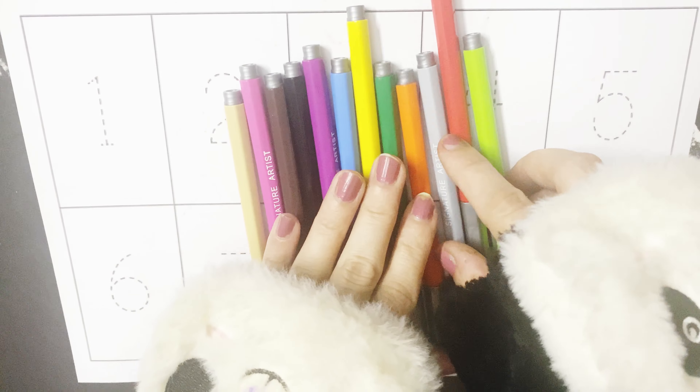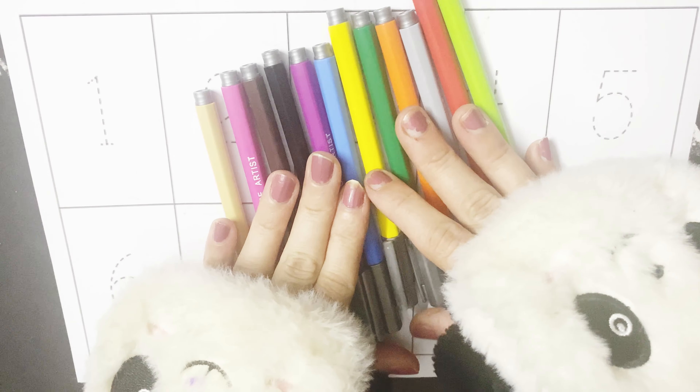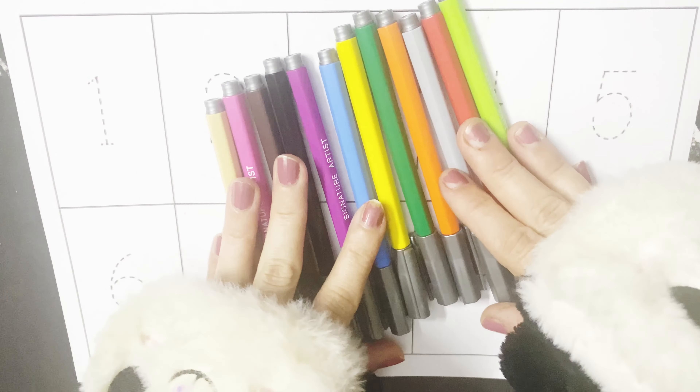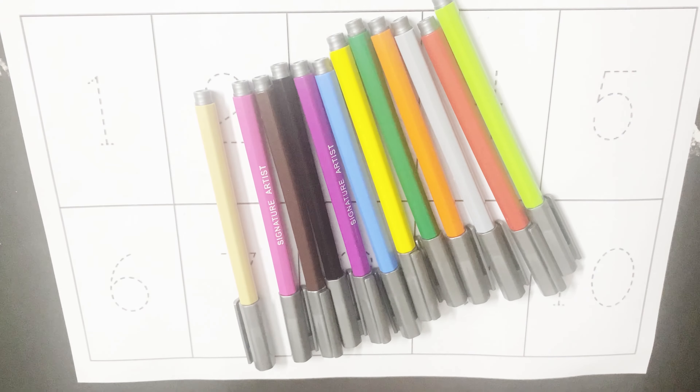One, two, buckle my shoe. Three, four, shut the door. Five, six, pick up sticks. Seven, eight, lay them straight. Nine, ten, let the video begin. Wow!